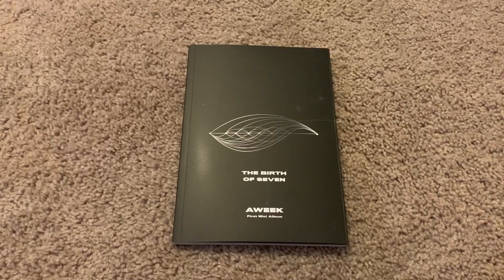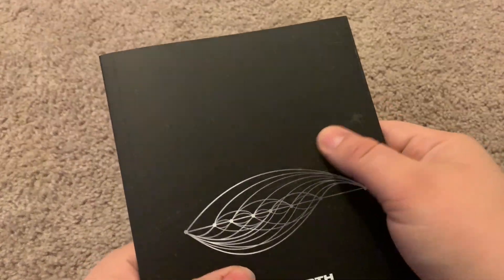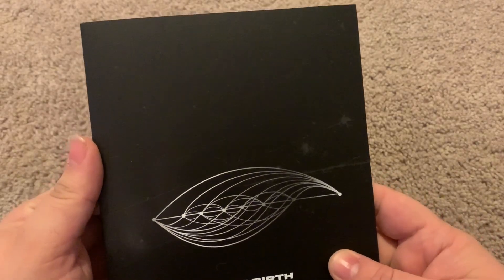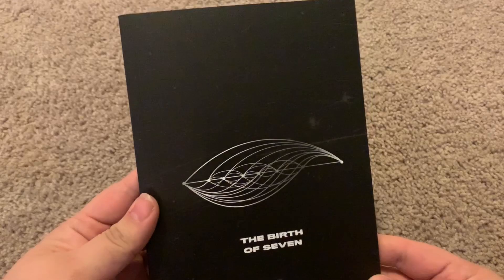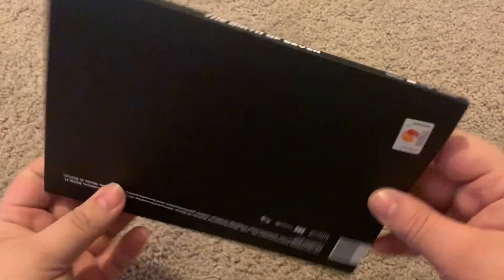It does look a little... it's got like constellations kind of in the background. I think it looks like — I can't see it very well in person but you can see it on the camera, which is interesting.